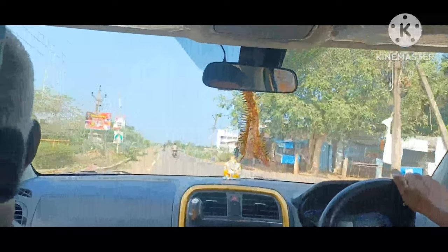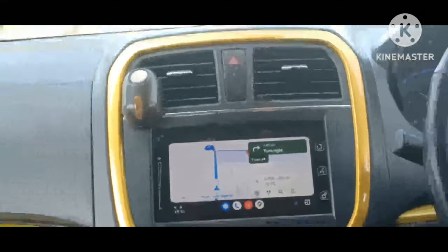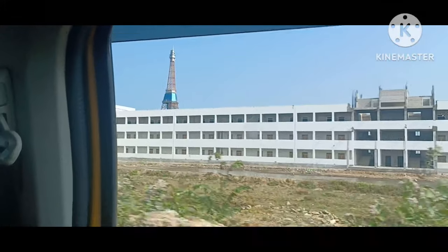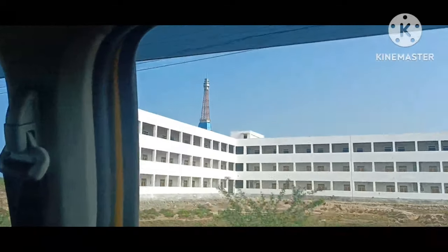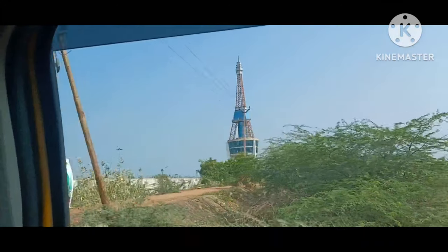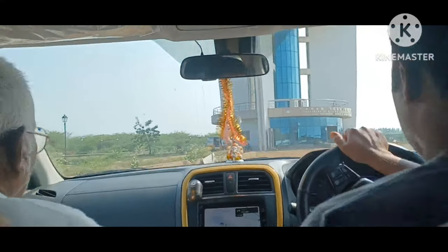After lunch we headed towards Oblix Tower, which was right next to the Godavari River. You can see the Godavari River as we are almost near the Oblix Tower. There it is — the Oblix Tower. It looks like the Eiffel Tower but not quite. We had to pay a small entry fee and then headed in.